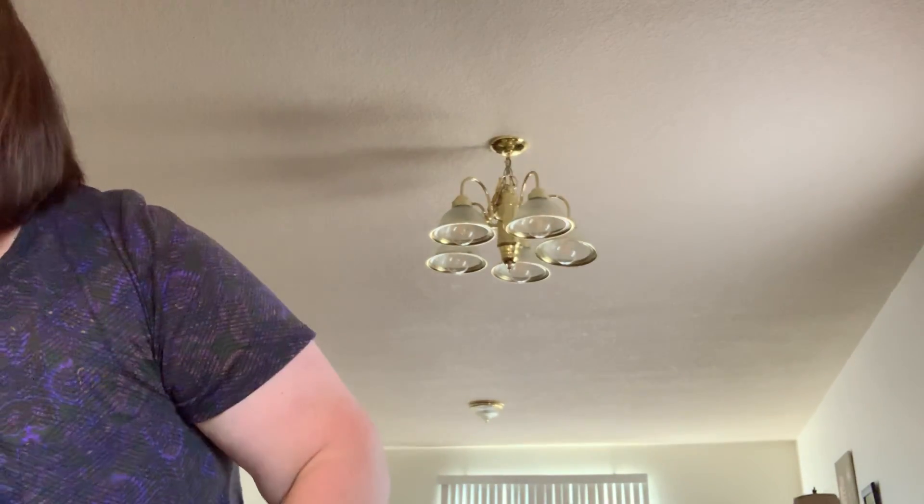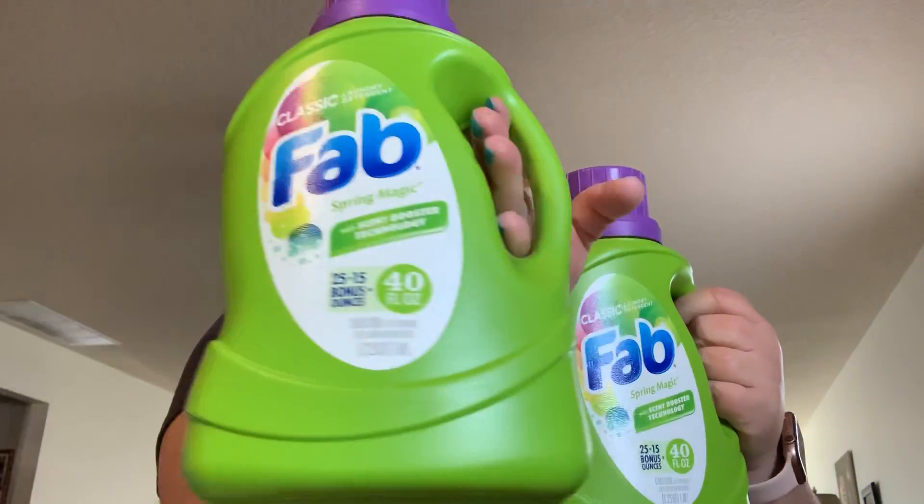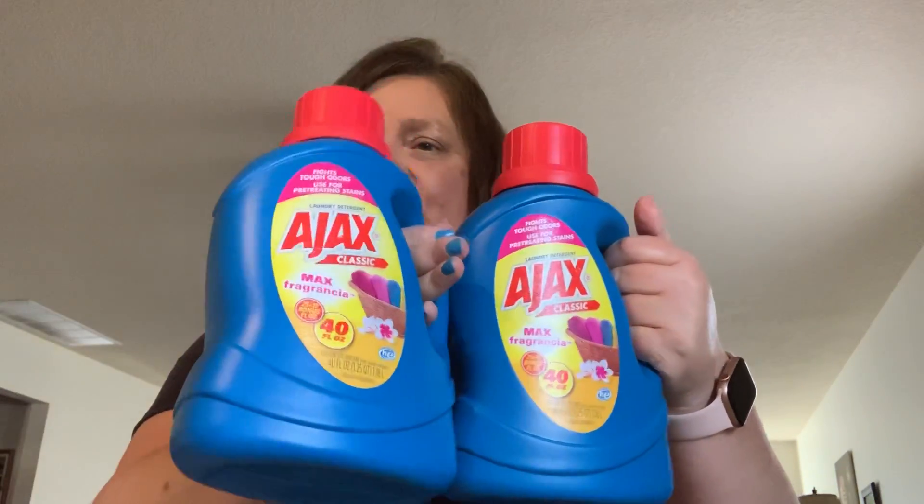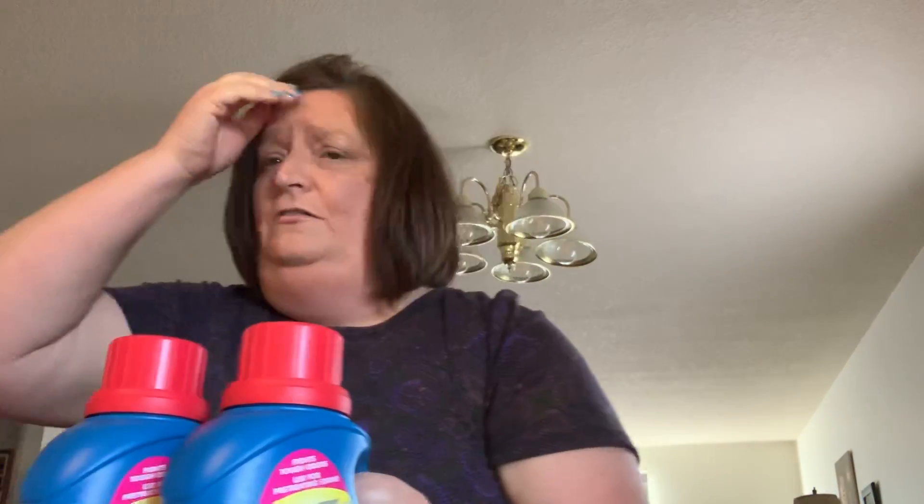I keep stocking up on these next items each time I've gone in because I feel they're a really good deal and they smell really good. I picked up two of the Fab laundry detergent — it smells amazing and my oldest really likes it. Then I picked up the Ajax, which smells really really good — I think it smells even better than the Fab, but I love both. I bought two of each and when I go back I'll pick up more. You can't beat laundry detergent for a dollar.